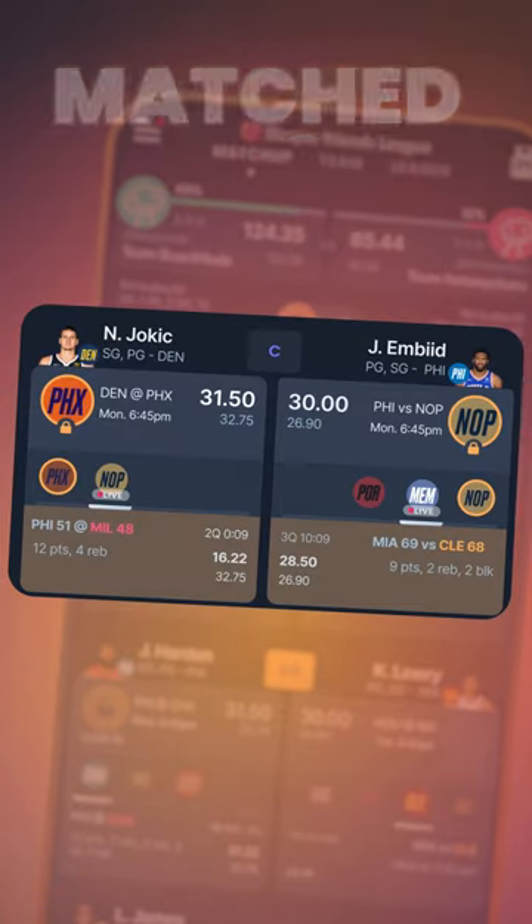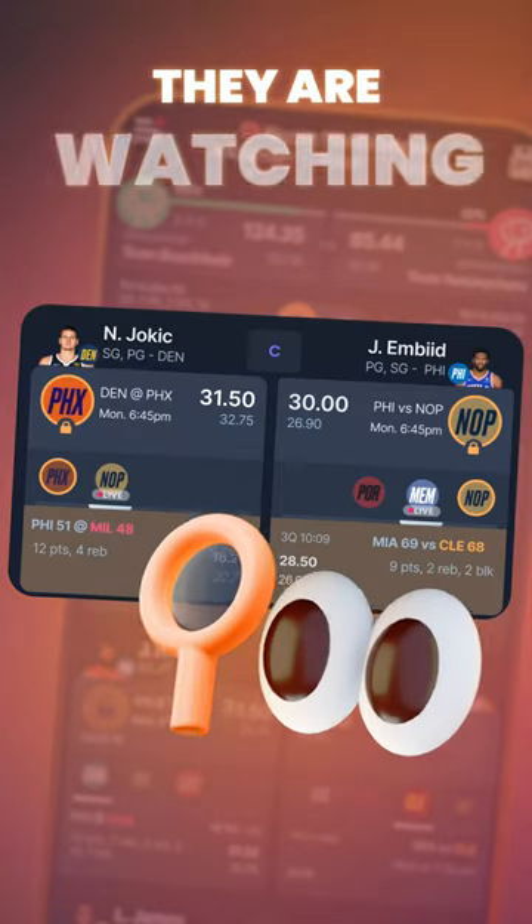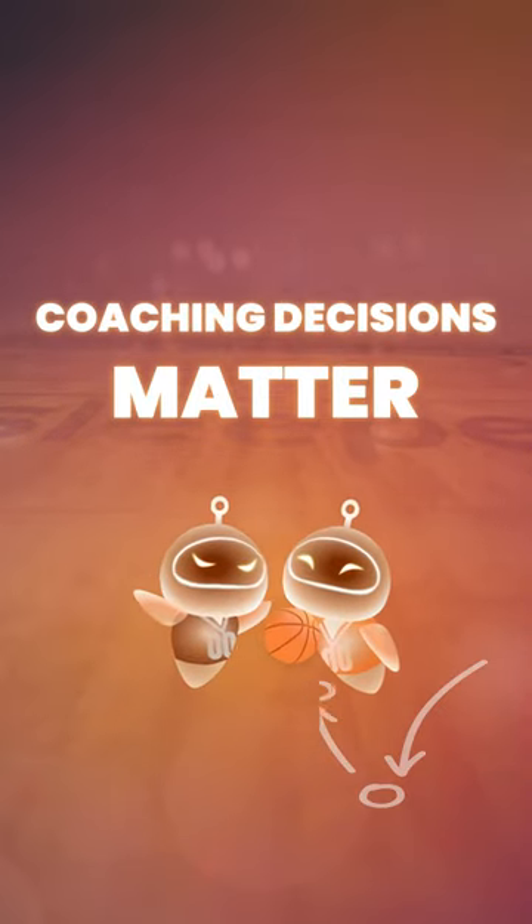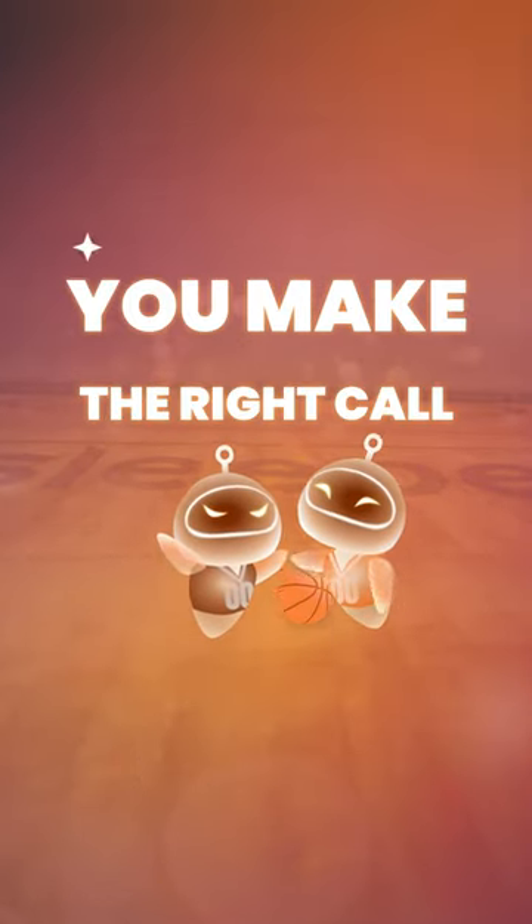Sounds simple, but don't forget — you're matched up against your league mate, and they're watching every move you make. With Lock-In, your coaching decisions matter, and it's up to you to make the right call.